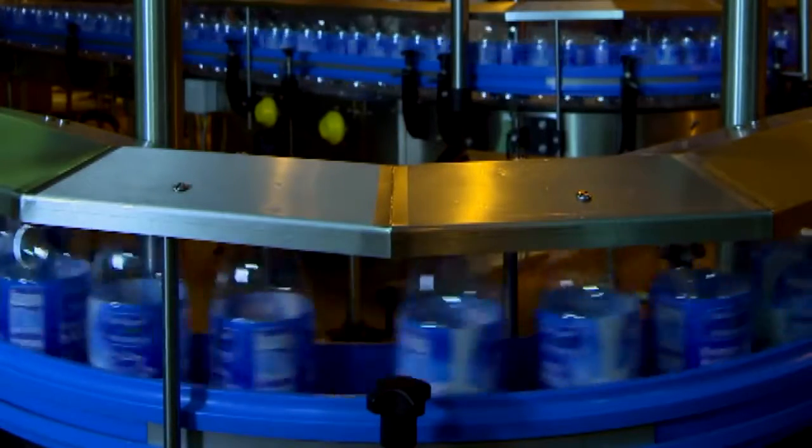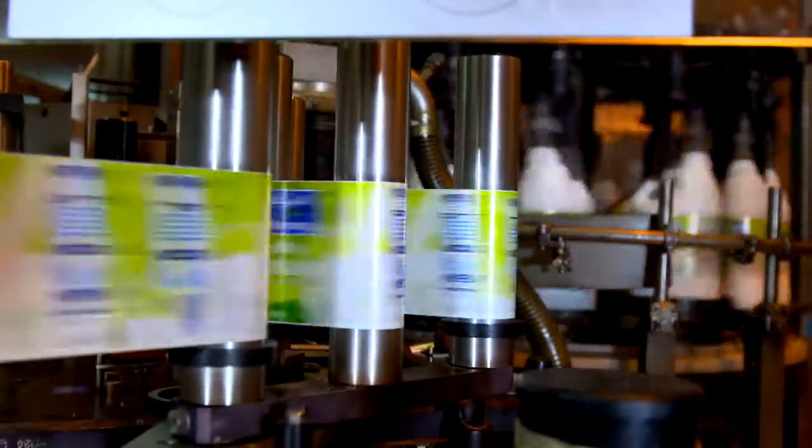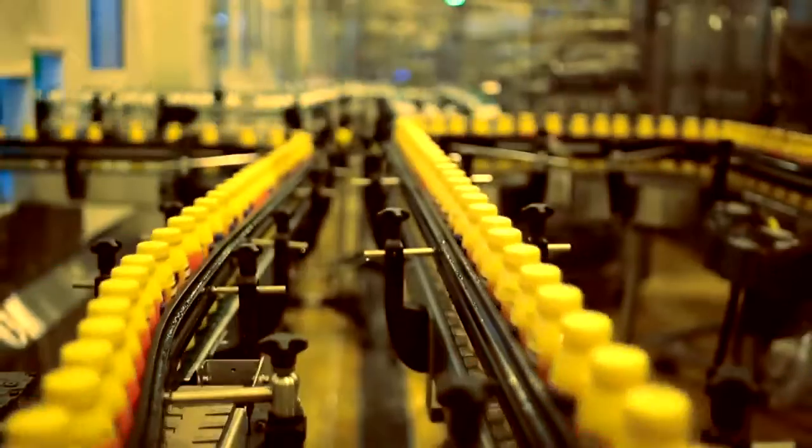Before the packing process of fresh milk and yoghurt starts, the machine checks the purity of the packs and sends them to the labelling machine, before passing through the filling line. All these machines operate in precise accuracy and yet at high speed that reaches up to 250 packs per minute.